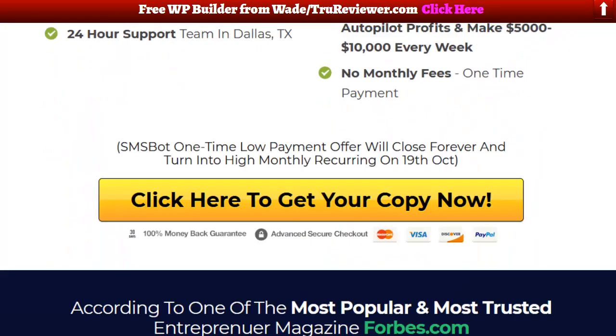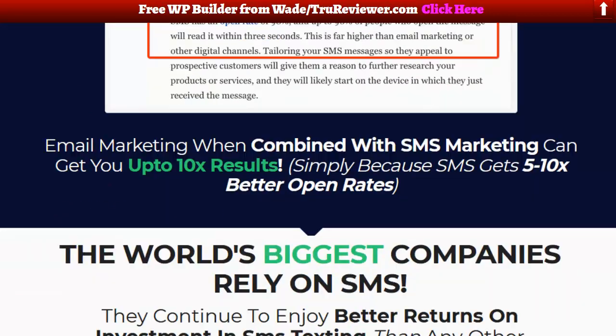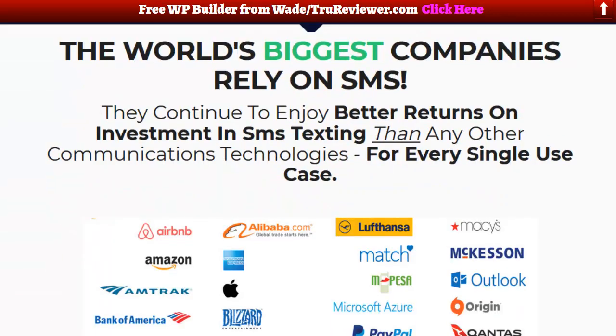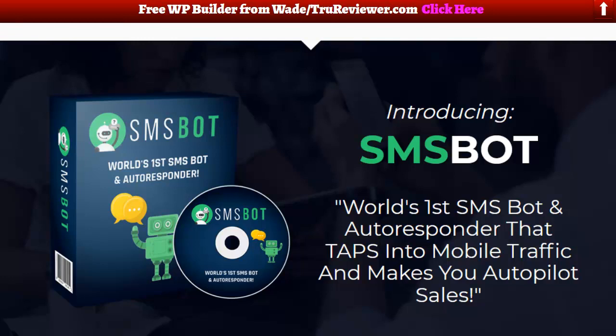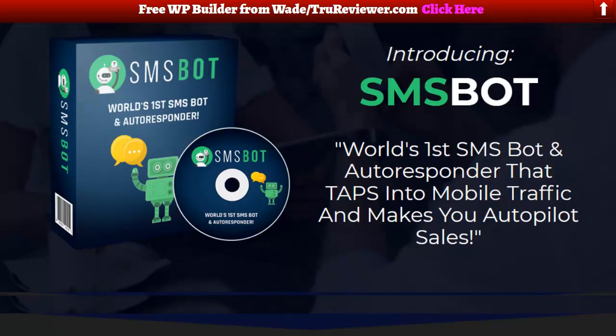Just to be clear, this is not the sales page — this is a bonus page that I made for you guys using all the elements from the sales page. There's nowhere else you can see this right now, because the sales page hasn't been published yet. So if you want to get a three or four day head start on everybody and see things that are coming, you should subscribe to my channel because I try to put stuff out ahead of time.